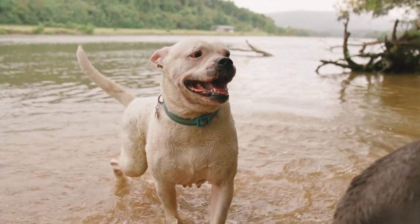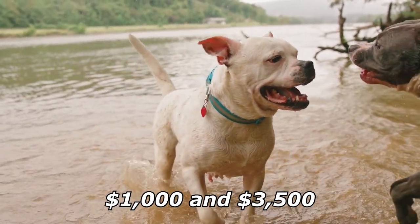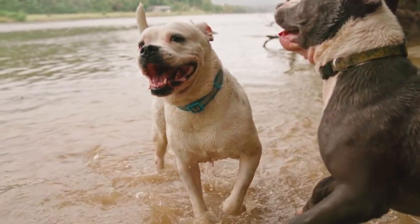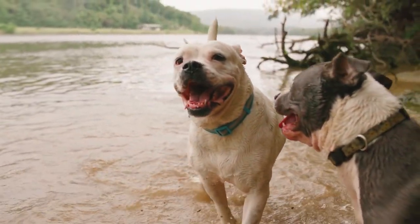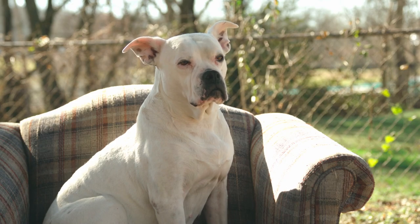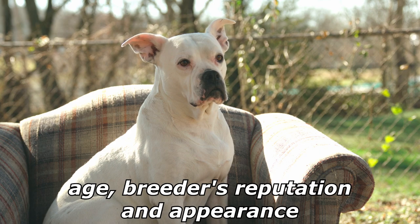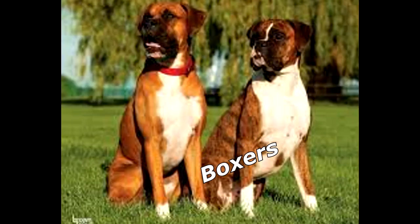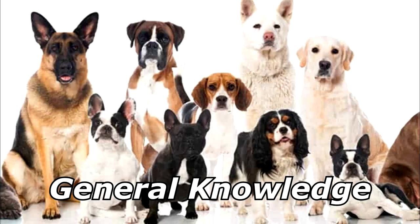A healthy boxer puppy costs between one thousand dollars and three thousand five hundred dollars from a reputable breeder. However, if you're looking for a show quality puppy, expect to pay beyond this range. Some factors that affect the boxer dog price are age, breeder's reputation, and appearance. What are your dog's names? Calvin and Klein, like the underwear — they are boxers. Why are you gay? Thanks for watching, and subscribe for more bad jokes and general knowledge about dogs.